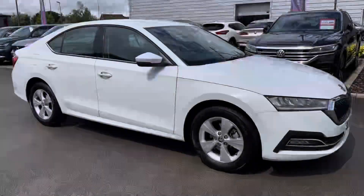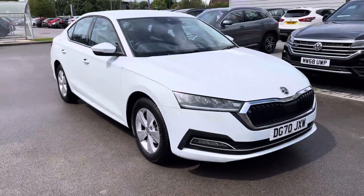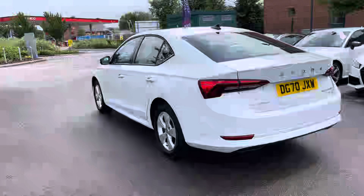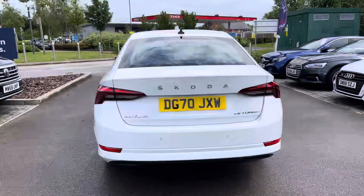Hello, my name is Greg from Motor Match Crew and today I'm going to be taking you around this approved used vehicle. Now available at our dealership is this wonderful looking Skoda Octavia hatchback, available in the rare SE First Edition version with the exterior in a lovely white colour, powered by a 1.5 TSI turbo petrol engine with a manual gearbox.